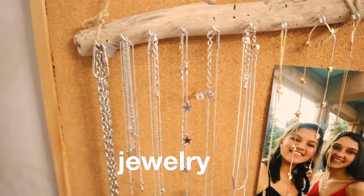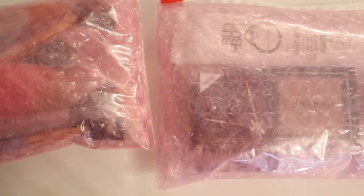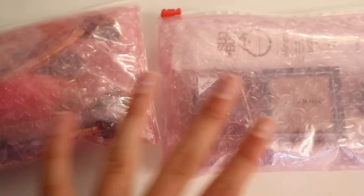Now I'm just picking out some jewelry. For the makeup packing, I just have two bags — one Glossier bag for brushes and one for actual makeup.